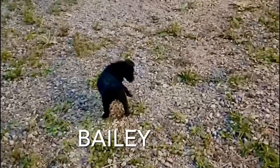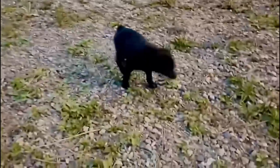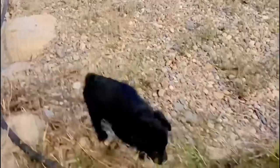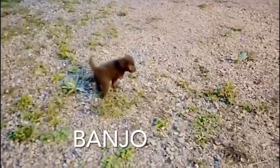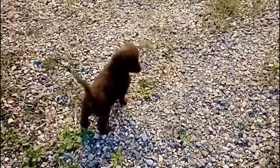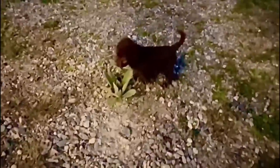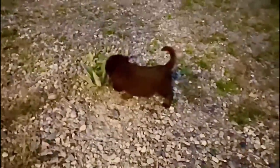Bailey is super friendly. She likes to play with rope toys and all kinds of things. She likes to hang out with her brothers and sisters and just have a great time. Banjo likes to do his own thing a little bit more, but I think he'd still make a great family dog or maybe a one-person dog — great in almost any situation.